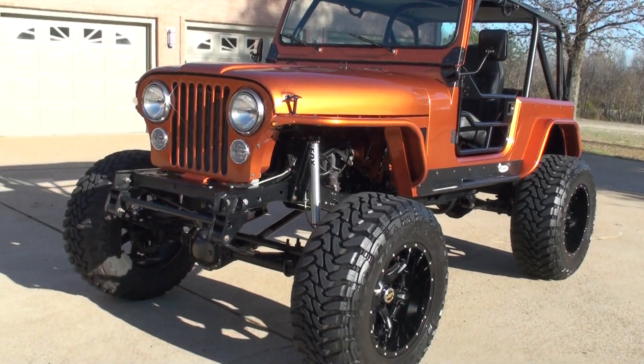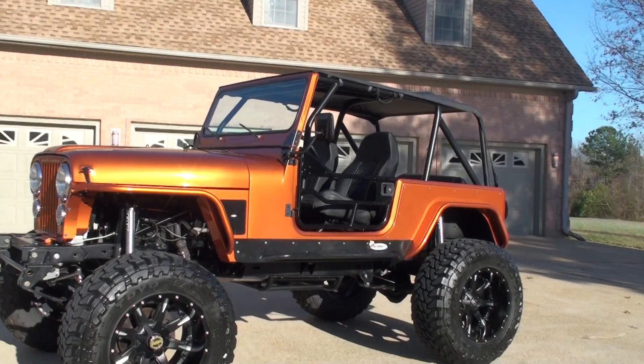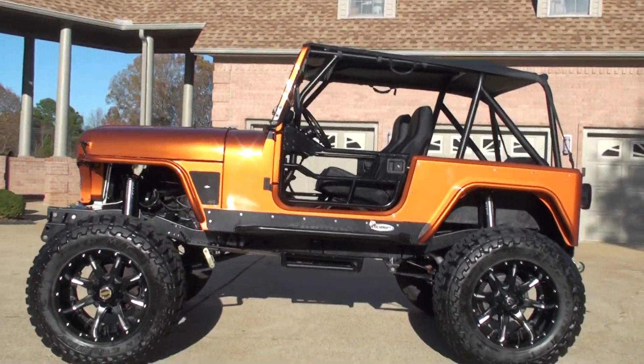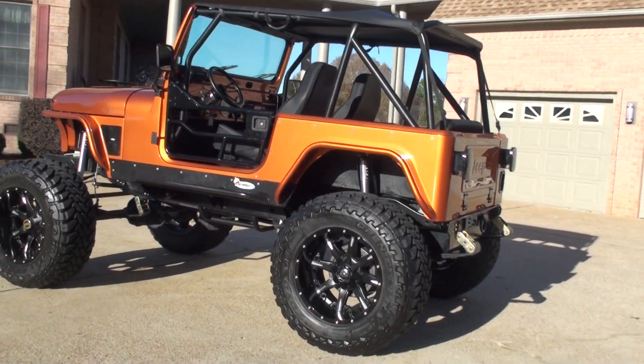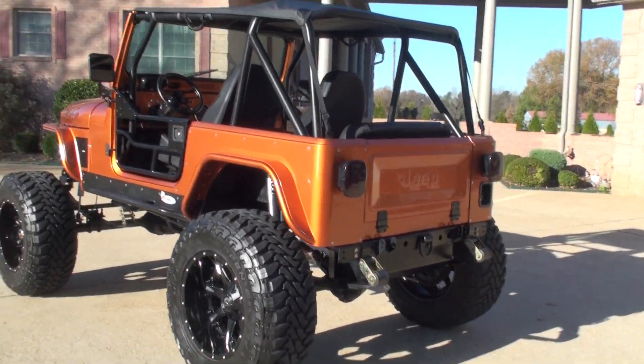If you're looking for the ultimate off-road machine, show truck — so many uses for this vehicle — this is it. It is turnkey; you don't have to spend months building it or thousands of dollars. It's all ready to go.